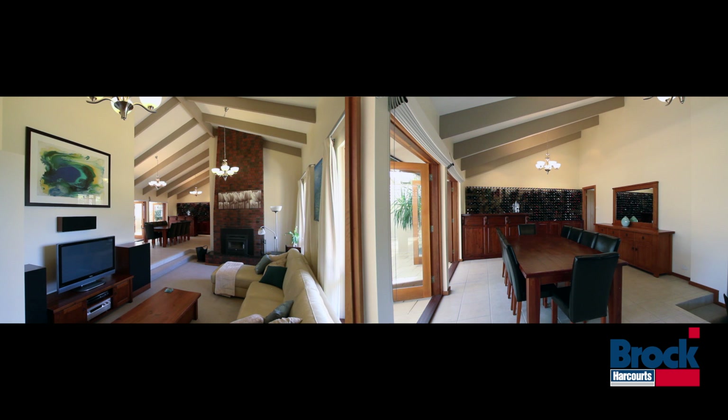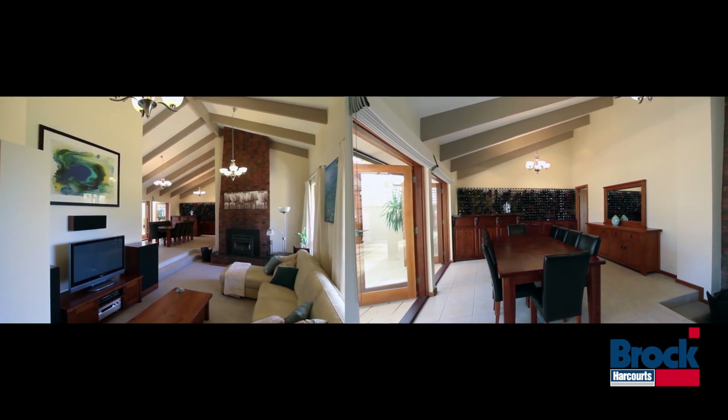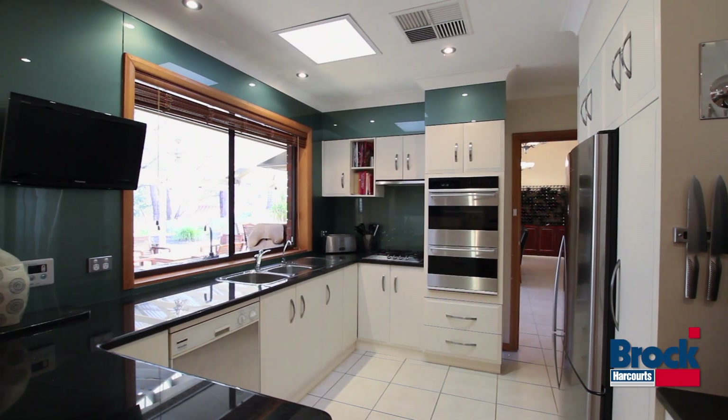Two beautiful open plan living areas, including this one with its fabulously equipped timber wine bar and slow combustion stove. The stunning main kitchen supports a love of cooking with granite counters and huge pantry cupboards.